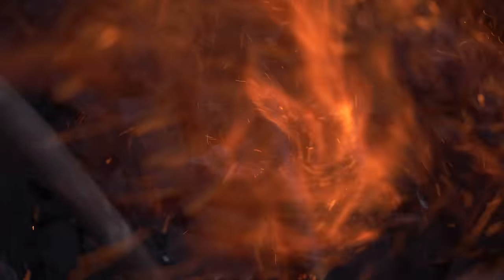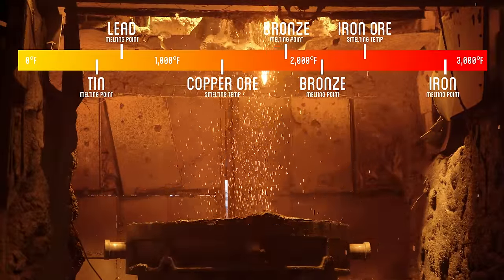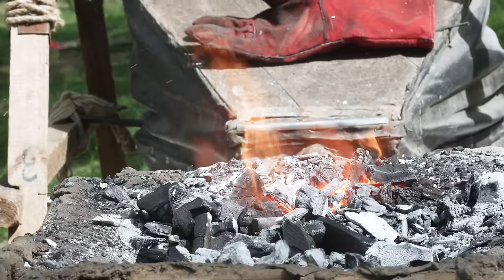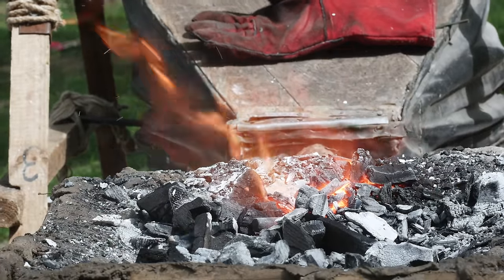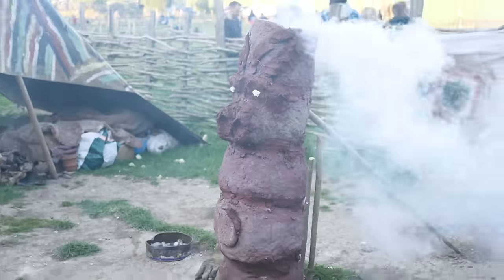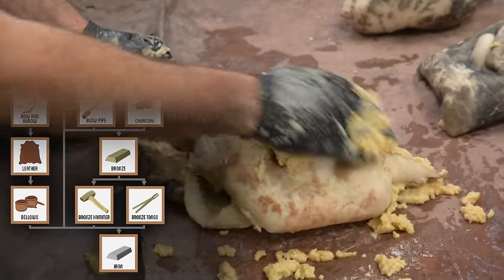Iron however requires an even higher temperature, with raw ore smelting into iron at around 2,300 degrees Fahrenheit. To achieve these temperatures, we need one more technology unlocked: bellows, which pump large quantities of air to heat charcoal, maximizing our temperature to just high enough to smelt iron. Most often they are made using leather, a technology we also recently unlocked.